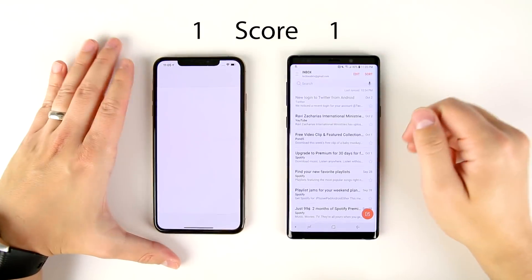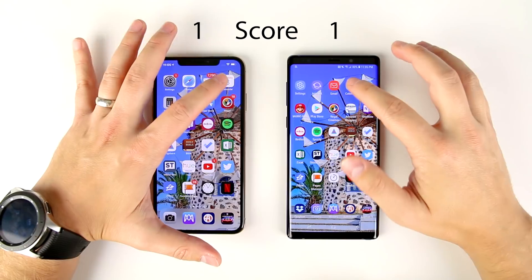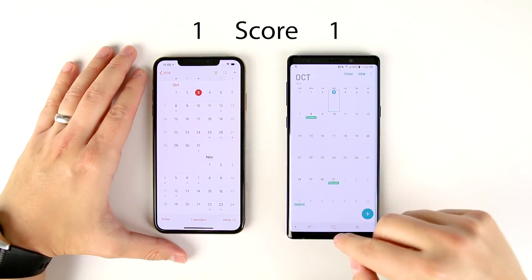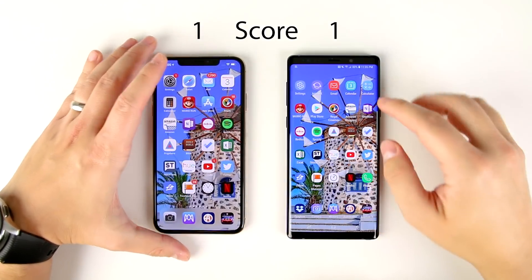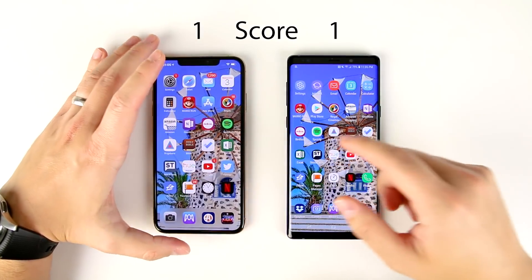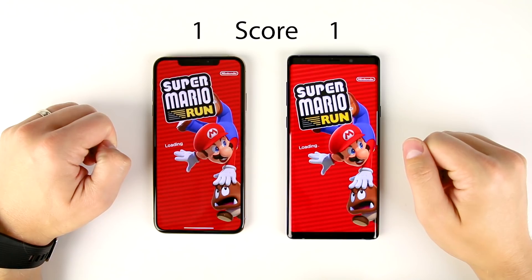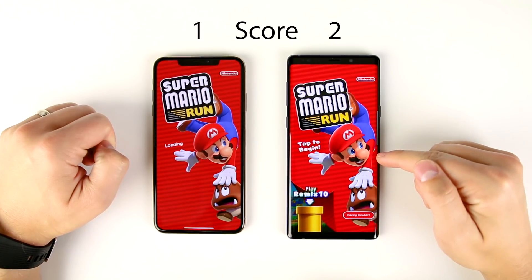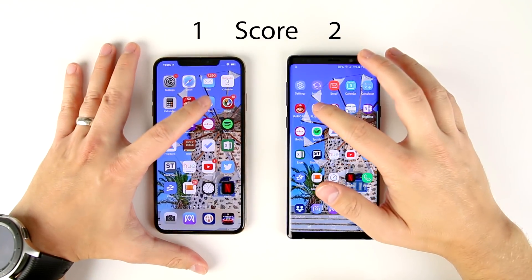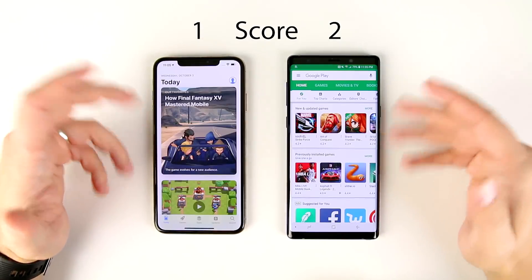Next we have the native email apps — it looked like that was faster on the Note 9. Next up we have the native calendar applications — that was so close, I have no idea, and it really doesn't matter for day-to-day use. Calculators: again, so fast that it really doesn't matter for day-to-day use. Here's the first game, Mario Run — looks like that might be faster on the Note, just a little bit faster on the Note. Native app stores: that was so close, I really don't think it matters.